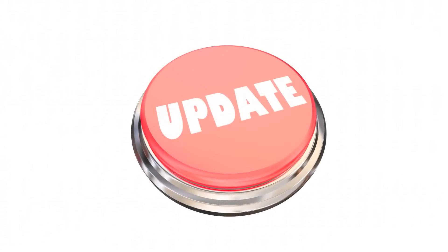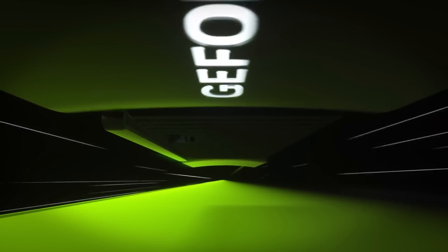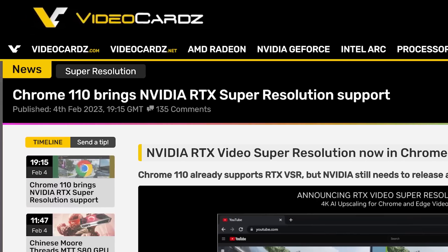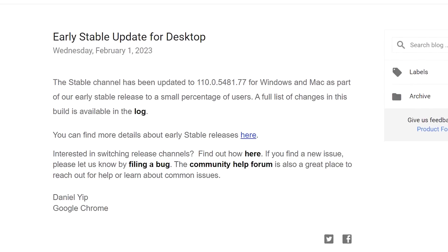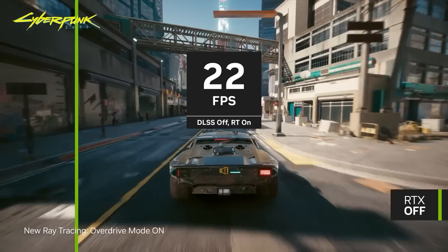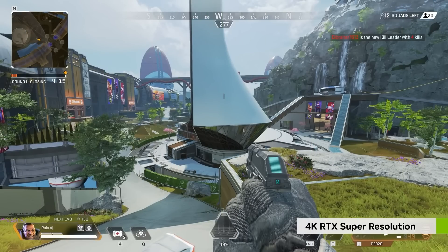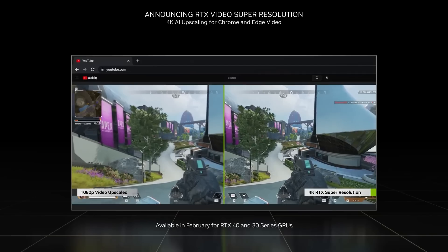Next up, a recent update to Google Chrome is about to change everything for NVIDIA GPU owners. Originally spotted by Video Cards, it appears the Chrome 1.10 update includes support for AI video upscaling. That's right, NVIDIA's upscaling tech is coming to Chrome to upscale your streamed video to 4K. NVIDIA somewhat showed this off a little while ago, but they only really previewed it working with YouTube.